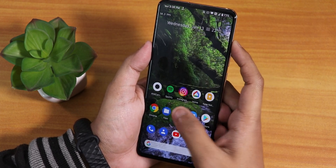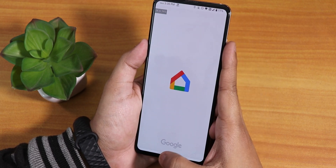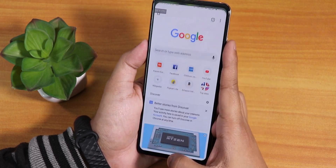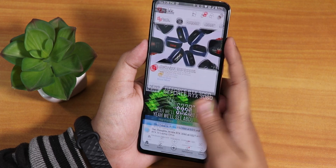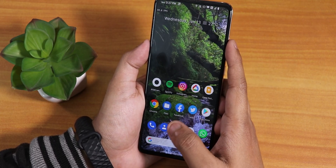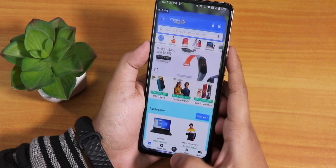Let me open some apps to show RAM management. I opened Facebook, Twitter, Play Store, Instagram, Google Home, Flipkart, DRM info app, and Chrome. Opening them all from memory again — Twitter, Play Store, Instagram, Google Home, and Chrome are all still in memory. All apps stay in memory with no issues — memory management is great.